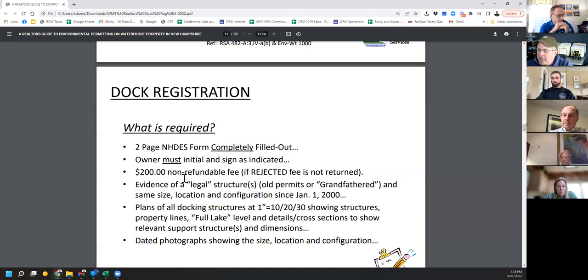You need dated photographs. It's possible you could be rejected because you didn't take photographs that tell the story. DES wants to know: is this really this property? Is this what you're trying to do? So take pictures that tell the full story of the structure.